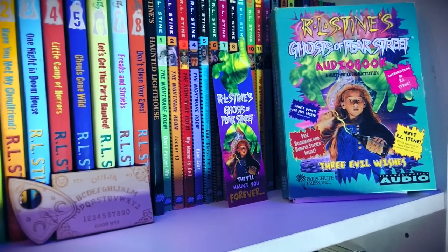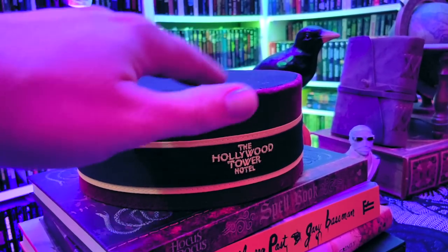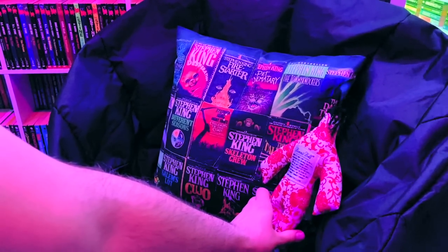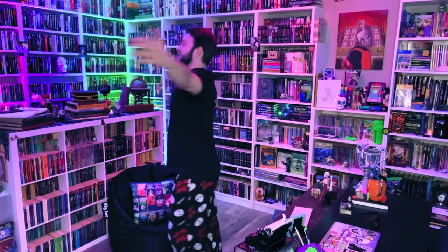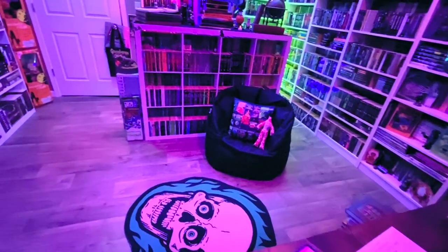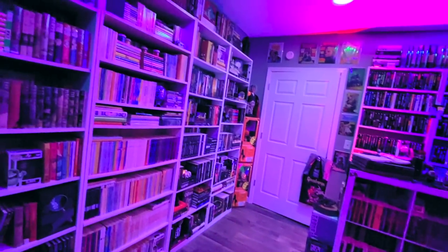If the Goosebumps collection alone took hours to complete, imagine how long it took to complete the entire library. I worked on this library every night for a whole month straight — it took a lot of time and a lot of effort. After some finishing touches, it is finally done. Every single book in my collection is finally organized and put where it needs to be, and the atmosphere is equal parts cozy and spooky.